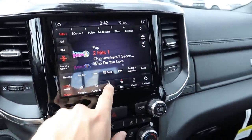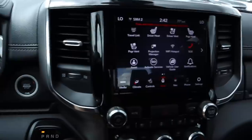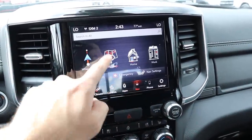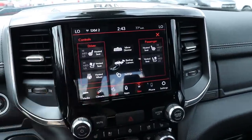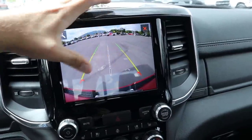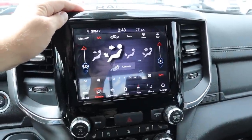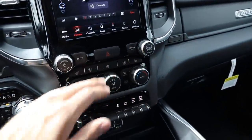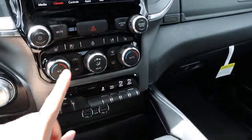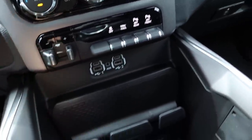The Laramie also has the 8.4-inch touchscreen, and you can get a 12-inch screen in either the Bighorn or the Laramie. The touchscreen is responsive and easy to use. This one has navigation with pinch-zoom, heated and cooled seats, a heated steering wheel, a backup camera with zoom, and dual zone climate control. Down below are analog controls for heated and cooled seats, analog radio controls, dual zone climate, parking sensors, tow-haul mode, stability control, and a trailer brake controller.